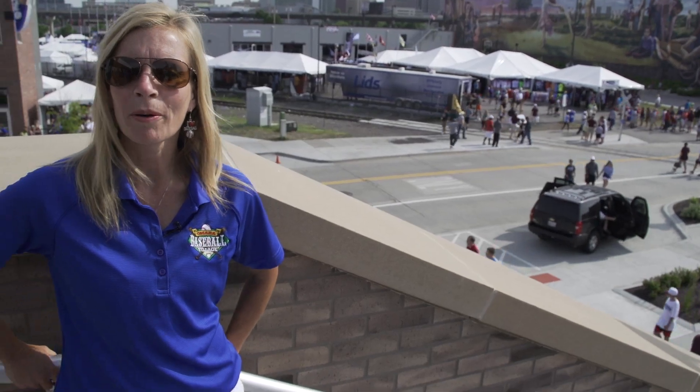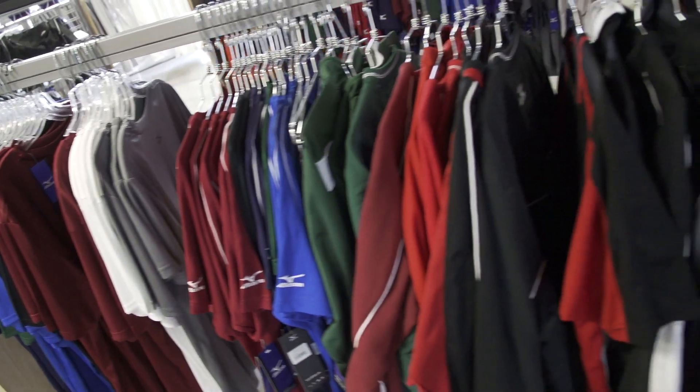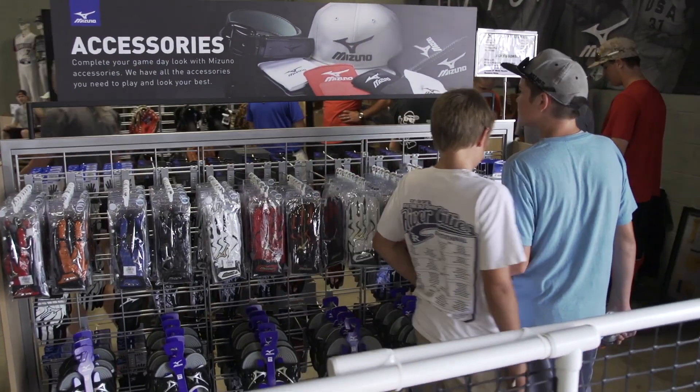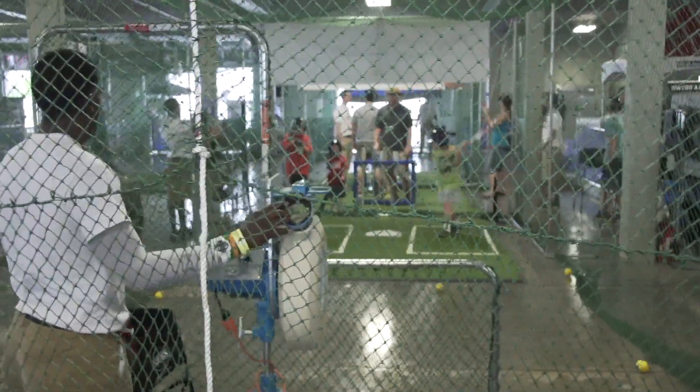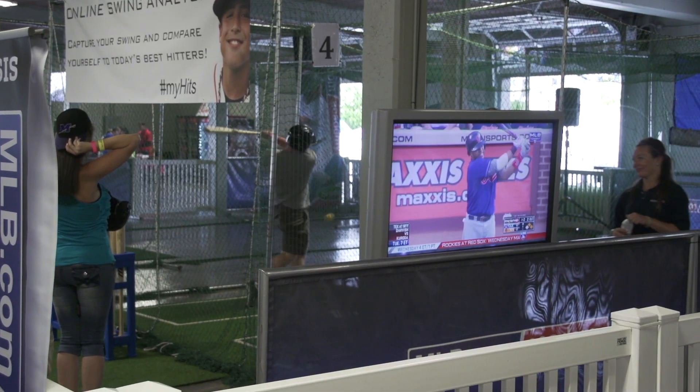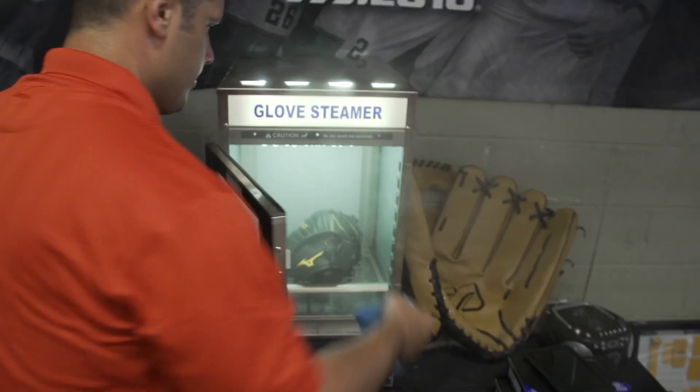This is the second year for the bullpen to be open at Omaha Baseball Village, and we have added some amazing things in there. It's probably been one of the most popular spots on the property. MLB.com Academy came in and brought in four batting cages, which we were able to offer free all day to kids of all ages. They've had a blast and done a great job.